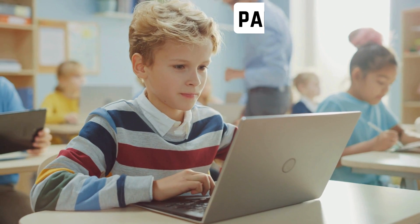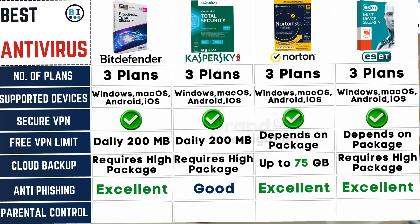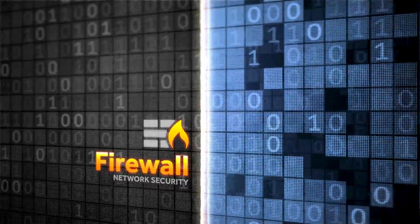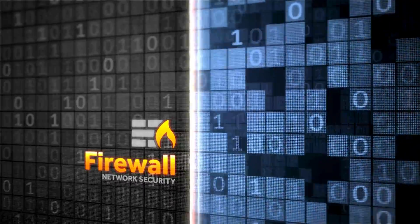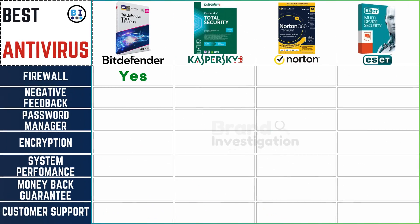For families, see how good the parental controls are. All 4 antivirus brands universally incorporate robust parental control features, ensuring comprehensive protection for families. Additionally, all 4 brands come equipped with robust firewall protection, enhancing your overall security.